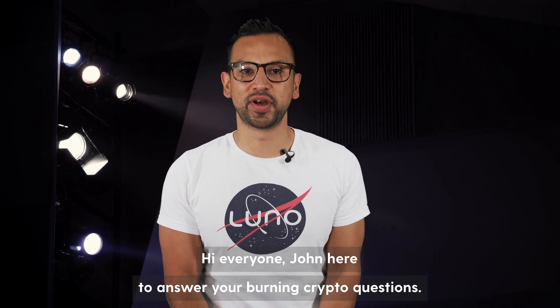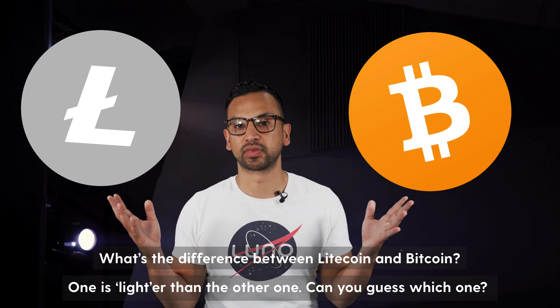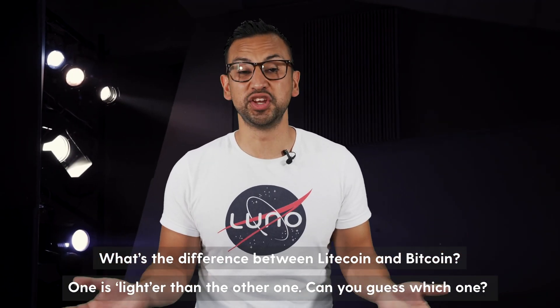Hi everyone, John here to answer your burning crypto questions. What is the difference between Litecoin and Bitcoin? One is lighter than the other one — can you guess which one?